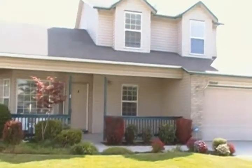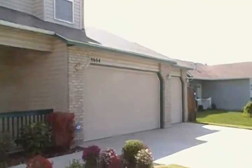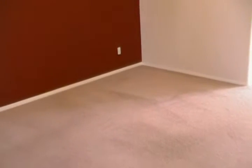It's a lovely four-bedroom, two-and-a-half-bath home, 1,743 square feet. It does have that spacious three-car garage. It's a cute front porch area with mature landscaping.